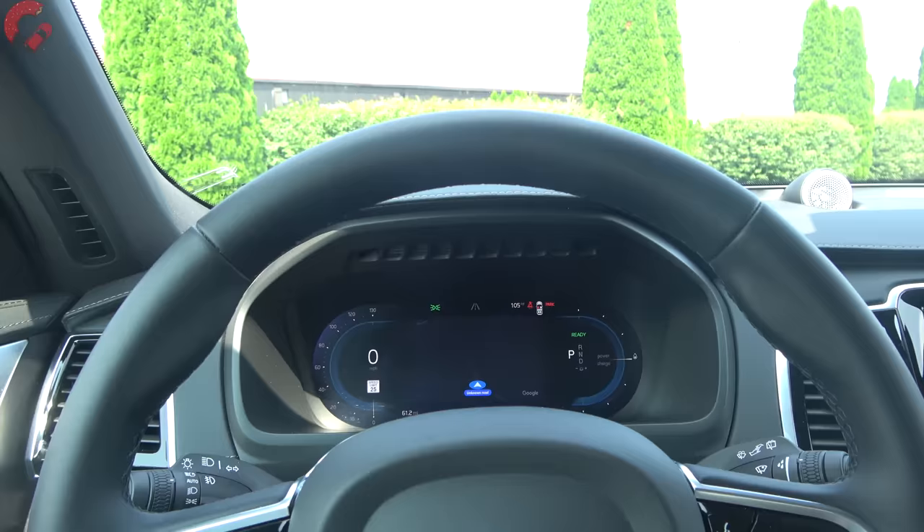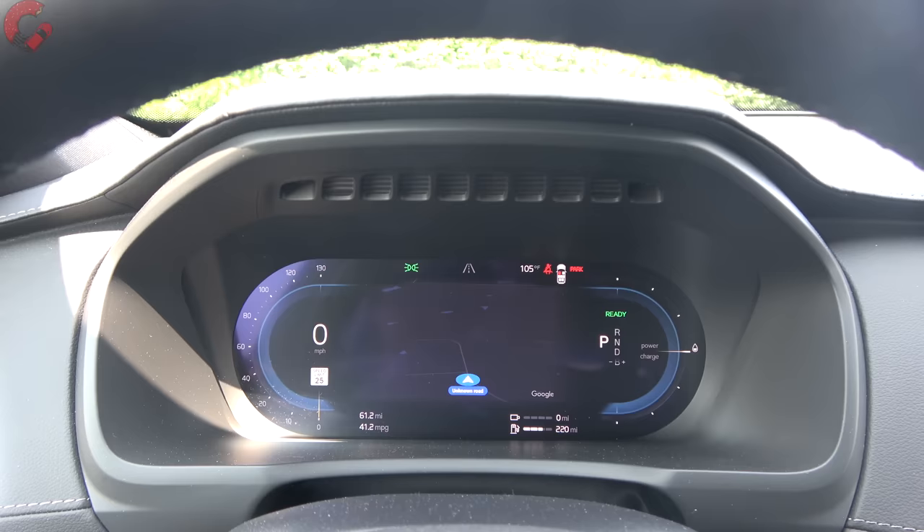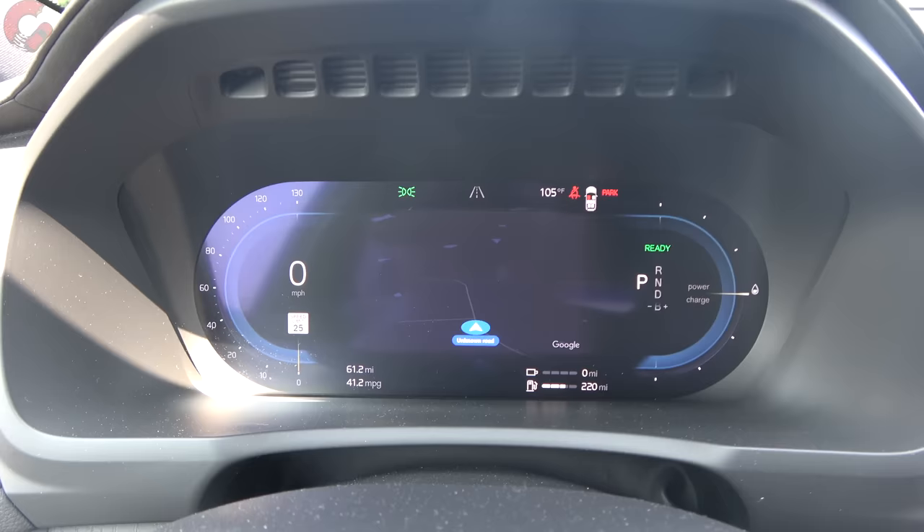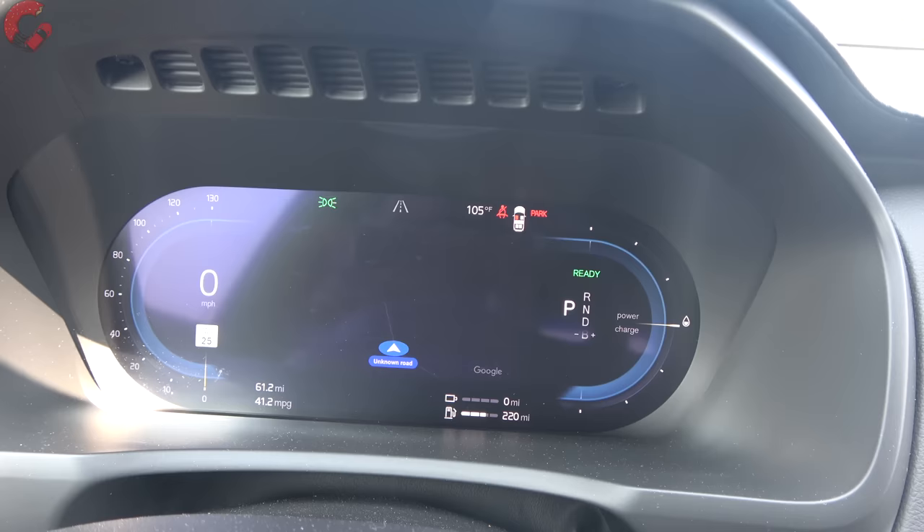Taking a closer look at the details from a first-person perspective: the 12.3-inch digital gauge cluster was updated just last year to a high-resolution version running the latest Google-based software. That carries over to the infotainment system as well, which means Google Maps is built right in with live traffic. On the Ultimate trim level, you also get a head-up display.